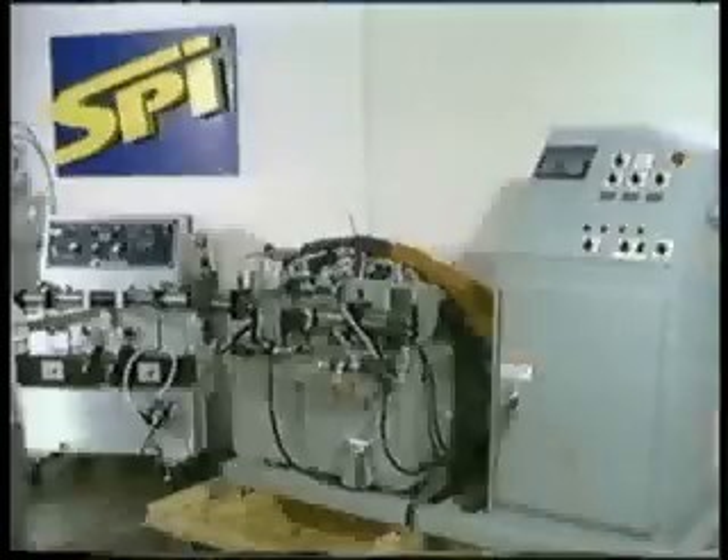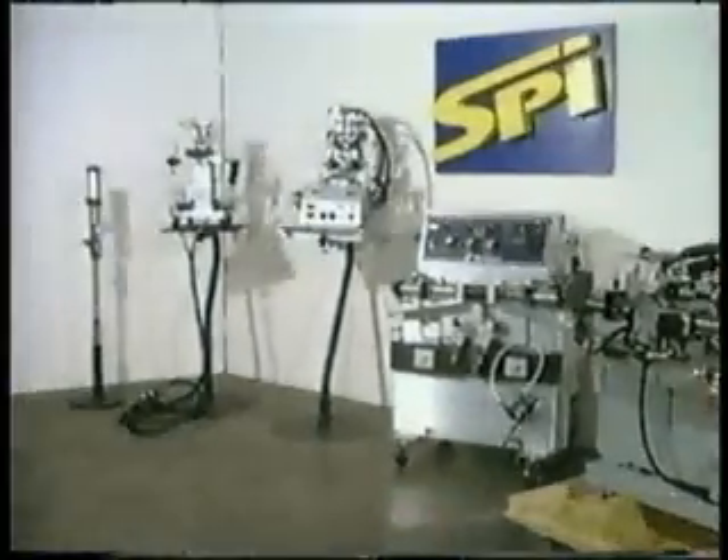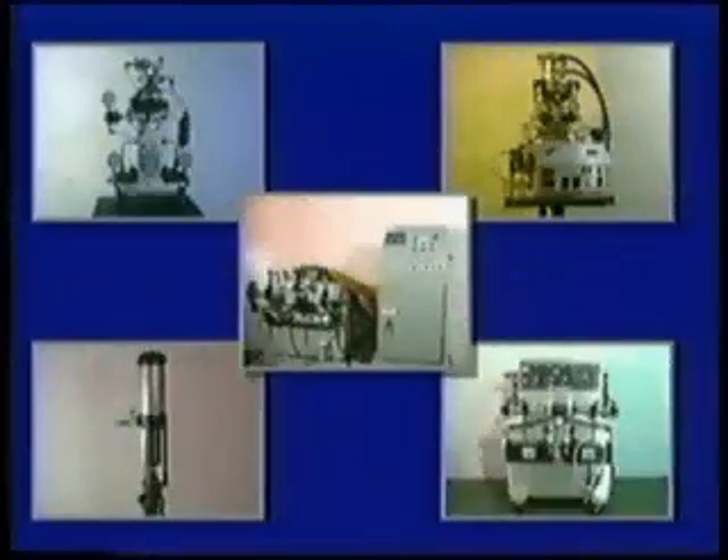We were introduced to Specialty Products approximately in 1989 to 1990 as a potential customer and formulator to take the polyurea technology out to the marketplace, because we as a company were not — and still are not — a system supplier.